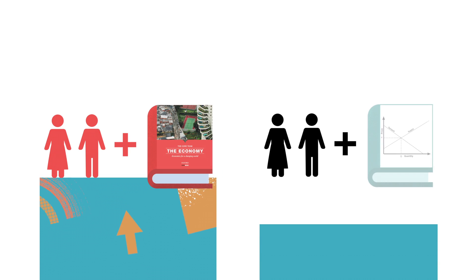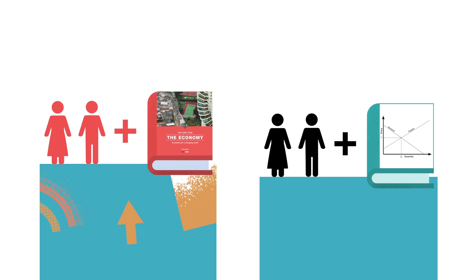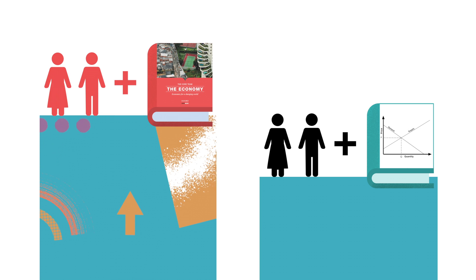At La Trobe University in Australia, students assigned to courses taught using Core on their first year course did better in their later economics as well as non-economics courses than students assigned to classes taught with a conventional textbook.